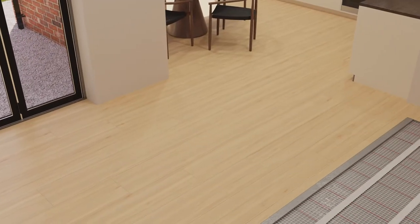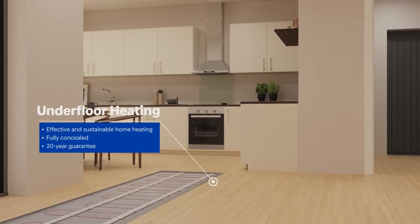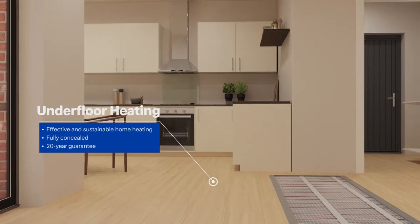Nobo and Dimplex underfloor heating products provide reliable, effective and invisible home heating. They are guaranteed for 20 years, sustainable and 100% efficient at the point of use.